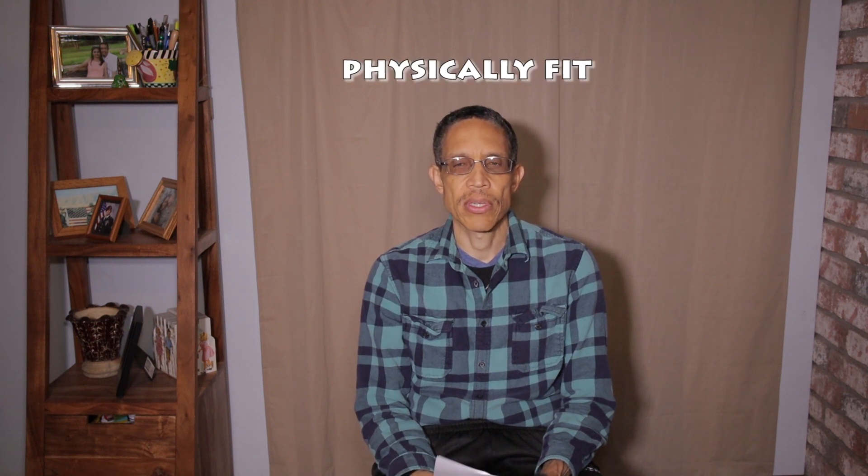Another word is 'physically' — not 'physically,' but 'physically.' An example sentence is: it is very important that you stay physically fit.